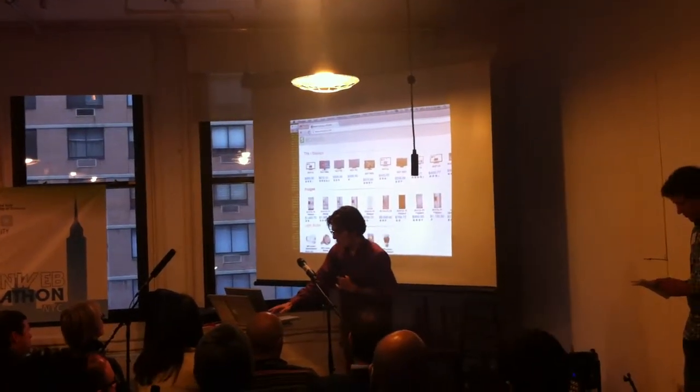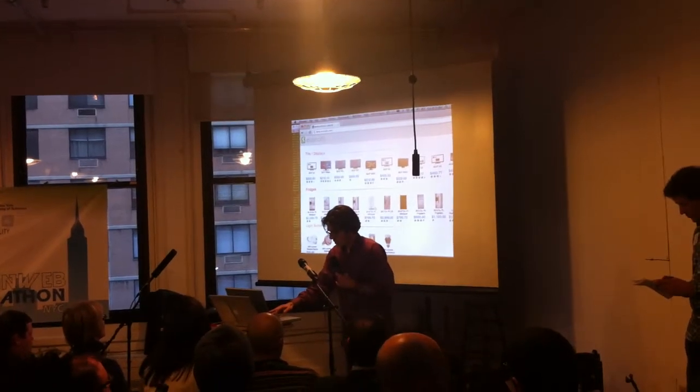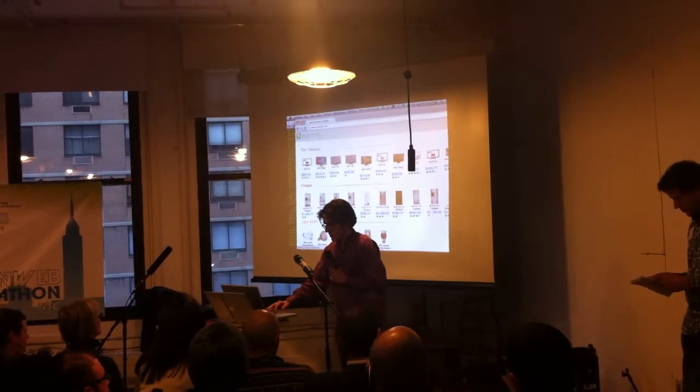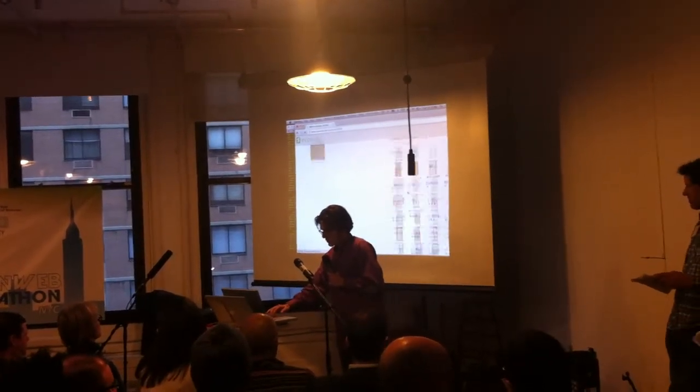Right now it has the most popular products from Amazon. You can go and pick out a fridge — let's say this one — and find other similar fridges.